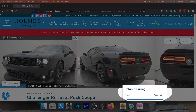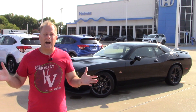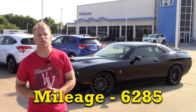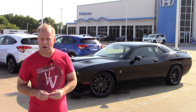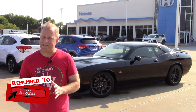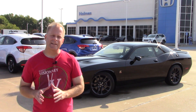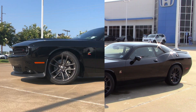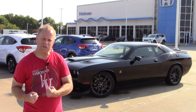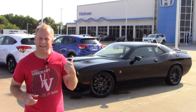This is the 2020 Dodge Challenger RT Scat Pack, and I might as well be showing you a 2022 model, because for 2022 there are no major changes for the Challenger. But one thing is for sure — there are few cars on the road today that have more of a muscular look than does the Challenger.